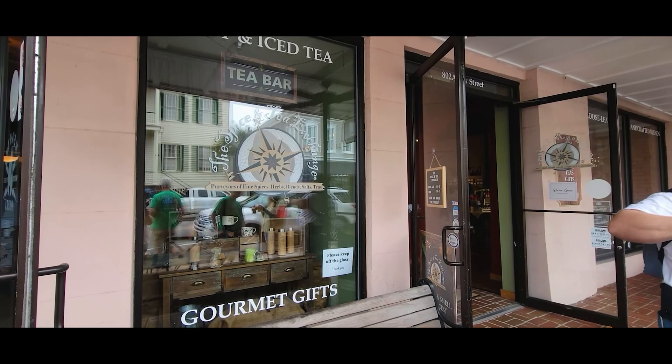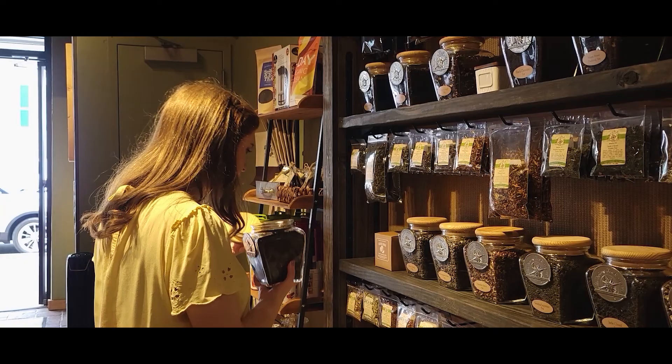The Spice and Tea Exchange is also located on Bay Street, and Maggie loved checking out the herbal teas.